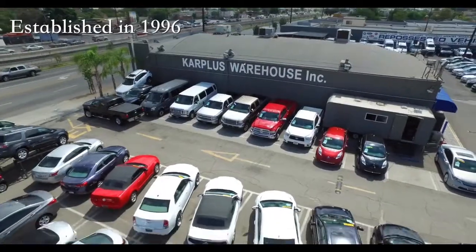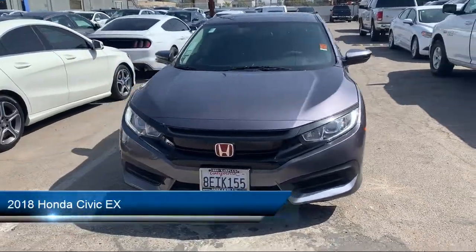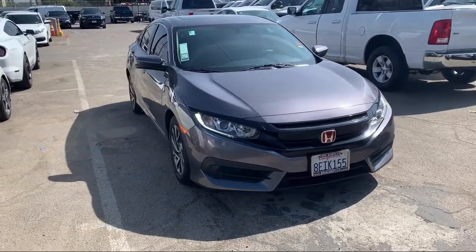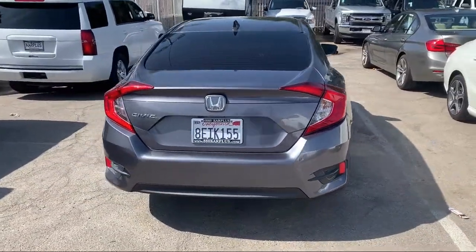Welcome to CarPlus Warehouse, San Fernando Valley's largest pre-owned dealership. Here's a look at another one of our great vehicles from our inventory, and it comes equipped with Stability Control, Traction Control, Cruise Control, Air Filtration, Tire Pressure Monitoring System, Radio Data System, and much more.